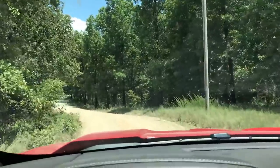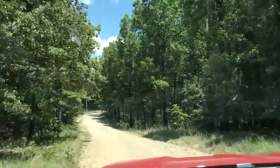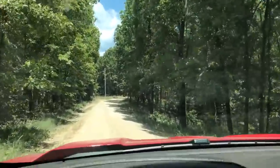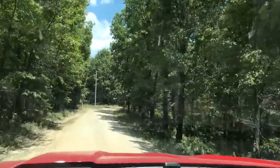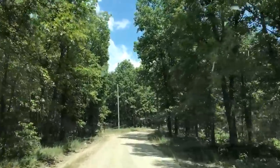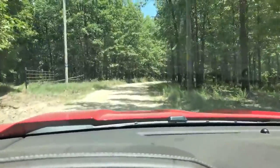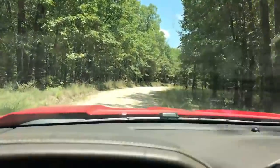We're headed east on Box Hollow. I don't have the detailed map with me, so I'm not positive how far we go. But I'll set the trip meter and when we get there I'll try to remember to look at it.